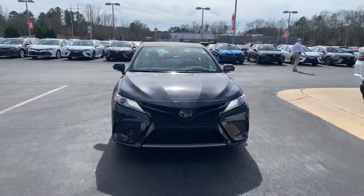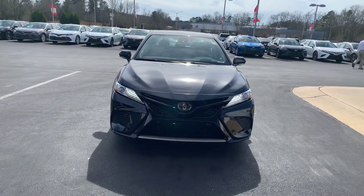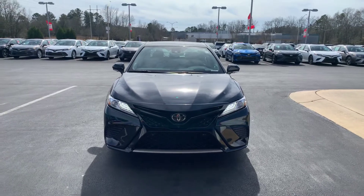Hey Misty, it's Wanda here at LaGrange Toyota doing a short overview of the 2019 Toyota Camry XSE.